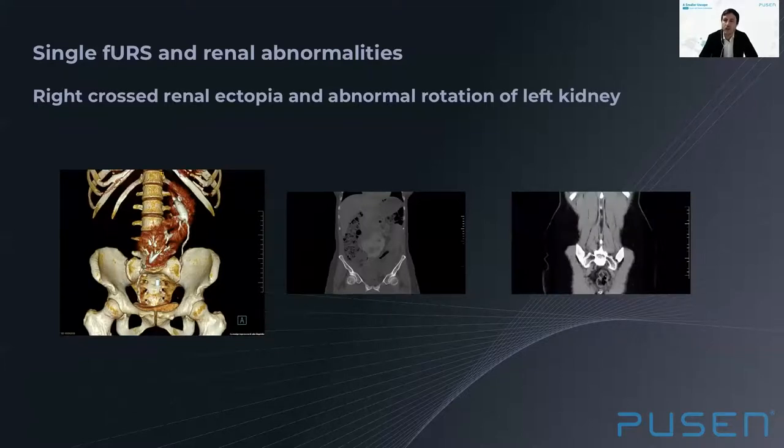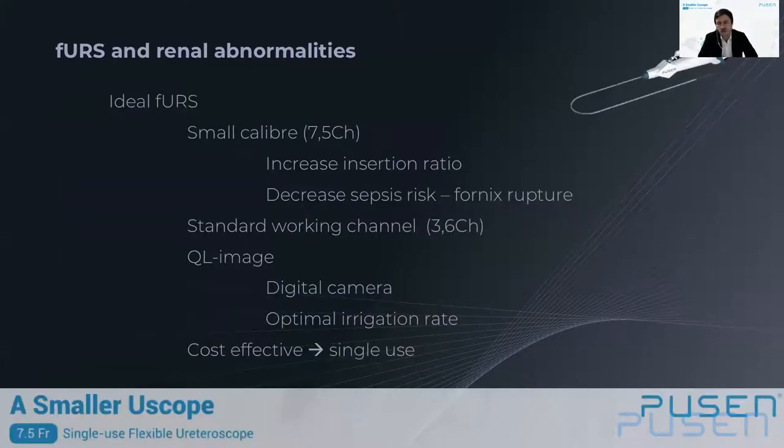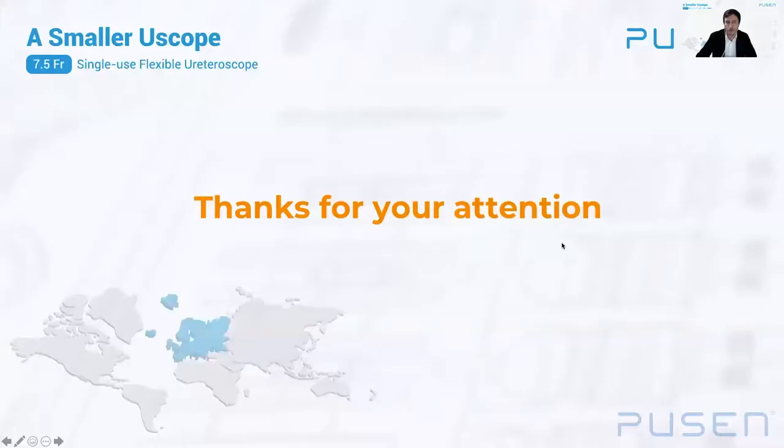In conclusion, the ideal flexible ureteroscope in challenging anatomies like renal abnormalities should have a small diameter to increase the insertion ratio and decrease intrarenal pressure, a standard working channel with a digital camera, and optimal irrigation for good vision quality. It should be a single-use flexible scope to avoid the cost increment from critical scope damage during these procedures. Thank you very much for your attention.